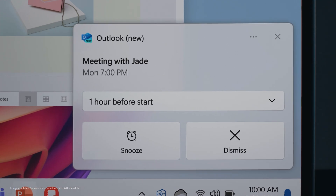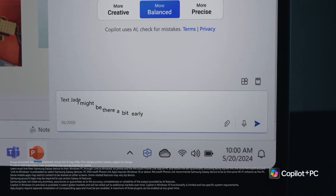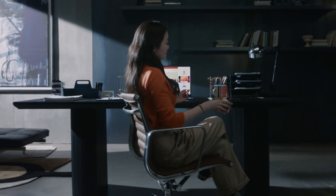Connect your workflow from PC to phone. Copilot brings your favorite apps, like Messages, to the big screen — just like that.